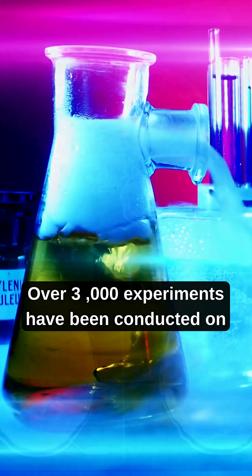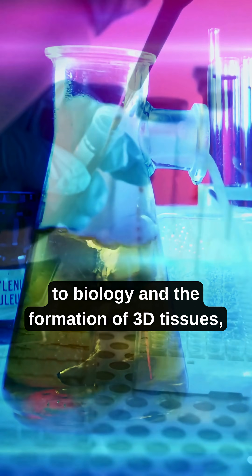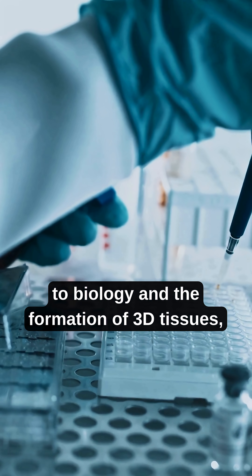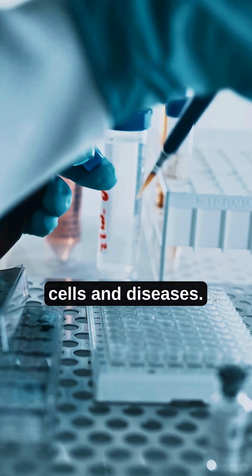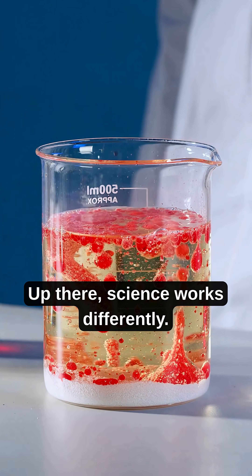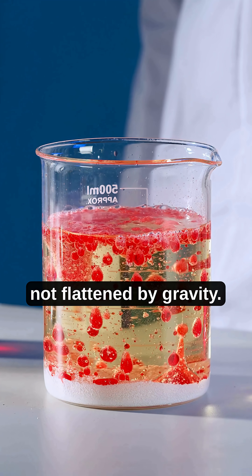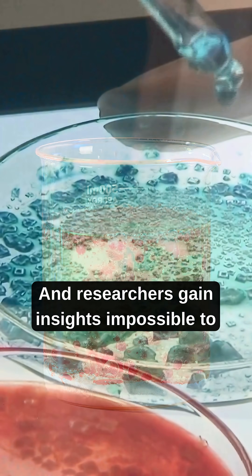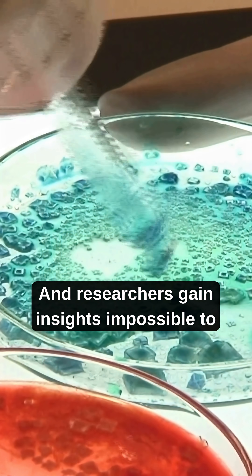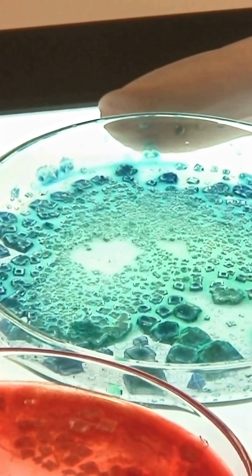Over 3,000 experiments have been conducted on board — from medicine and genetics, to biology and the formation of 3D tissues, to studying how microgravity affects stem cells and diseases. Up there, science works differently. Cells grow in three dimensions, not flattened by gravity. Proteins crystallize more purely, and researchers gain insights impossible to get on Earth. What they learn up there can change life down here.